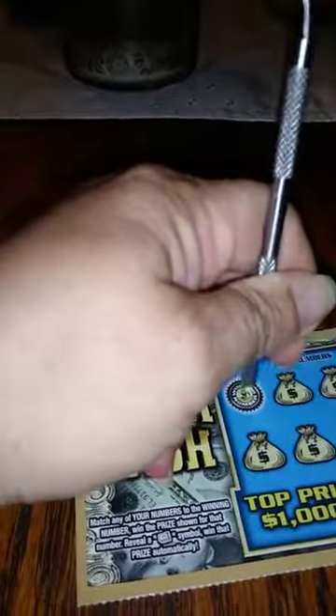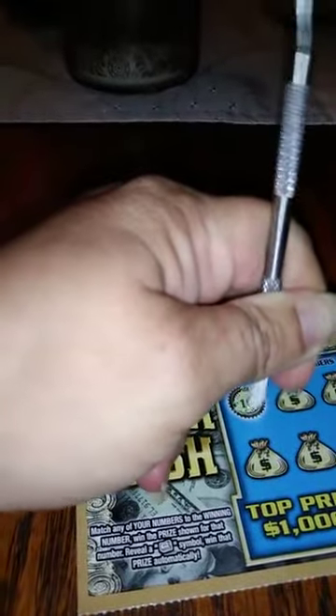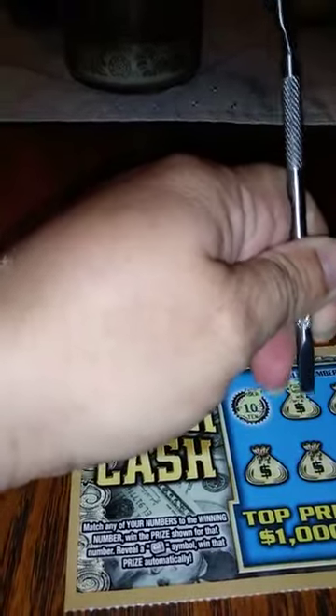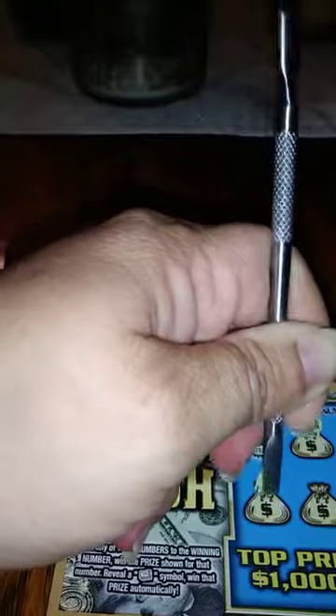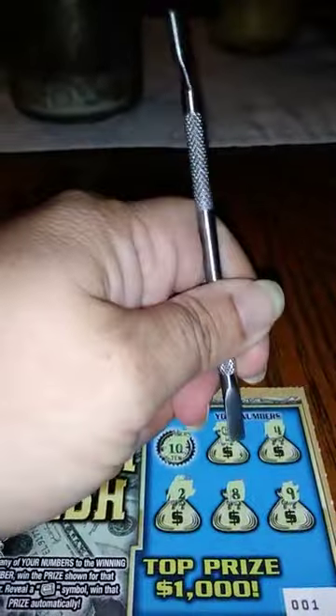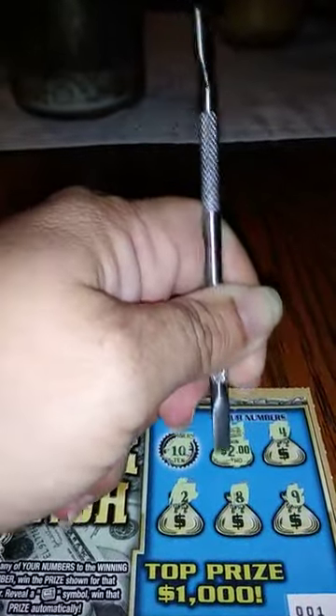The second one, our winning number is a 10. We have a winning roll. We have a 4, a 2, an 8, and a 9. Let's see what we won. $2!